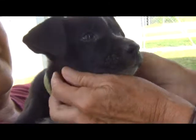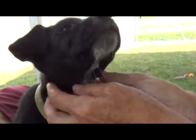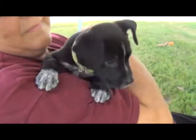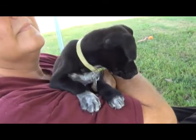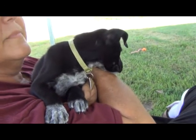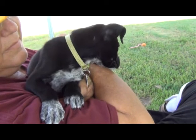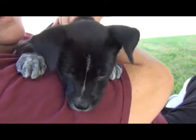She was listed as a stray — we say owner surrender, but the people who brought her in found her on their property. They didn't own her per se. Poor baby. She needs a loving home, yes she does.